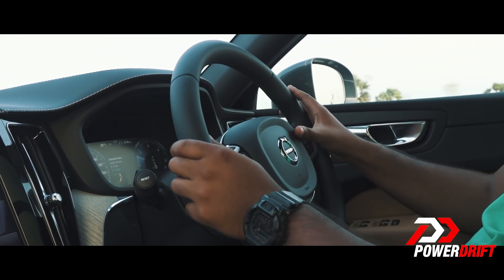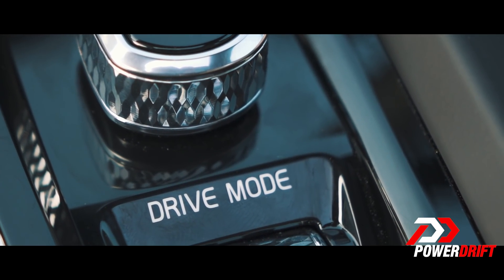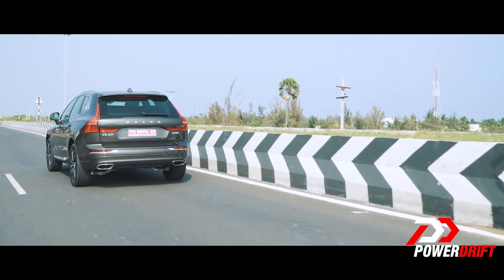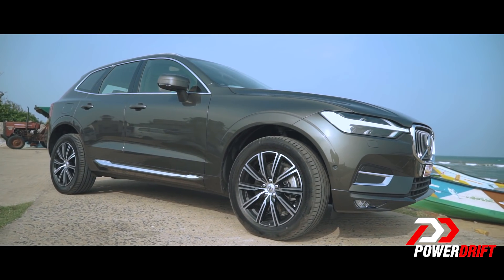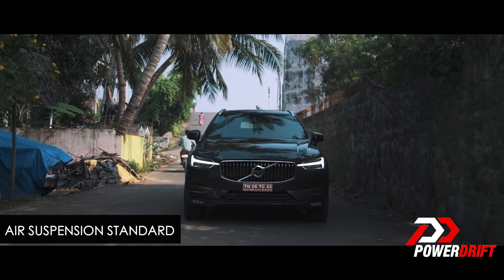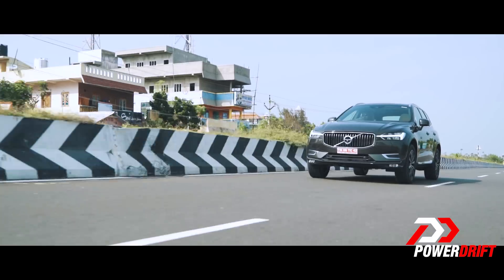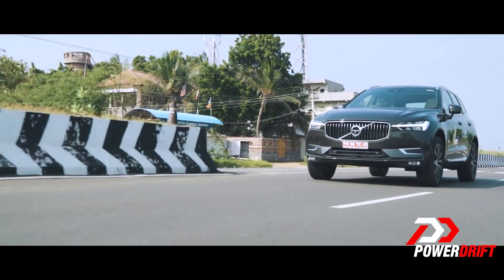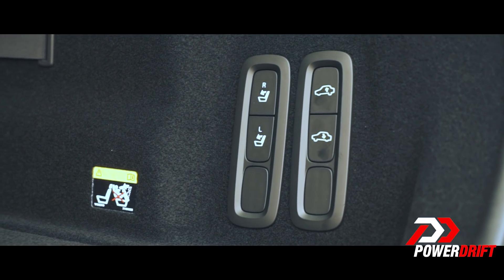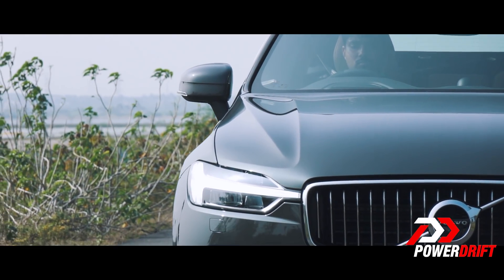The steering gets lighter or heavier and the engine gets remapped depending on which driving mode you're in. In off-road mode, you can only drive the car up to speeds of 40 km/h. But what makes the car really stand out is the air suspension that comes standard with the XC60. Depending on the driving mode, the car raises or lowers itself, and at the press of a button you can lower the rear of the car, making it easier to load luggage.